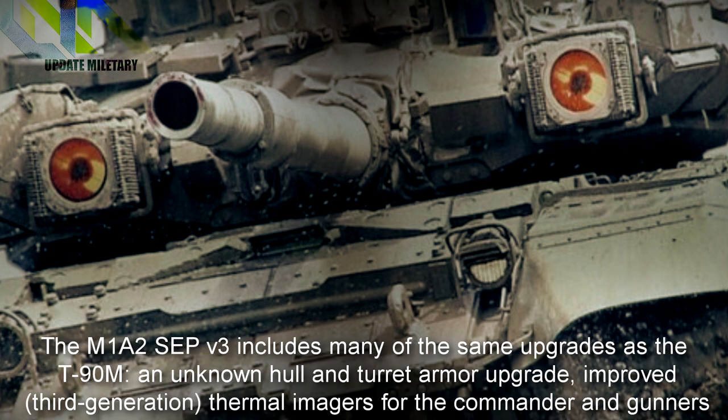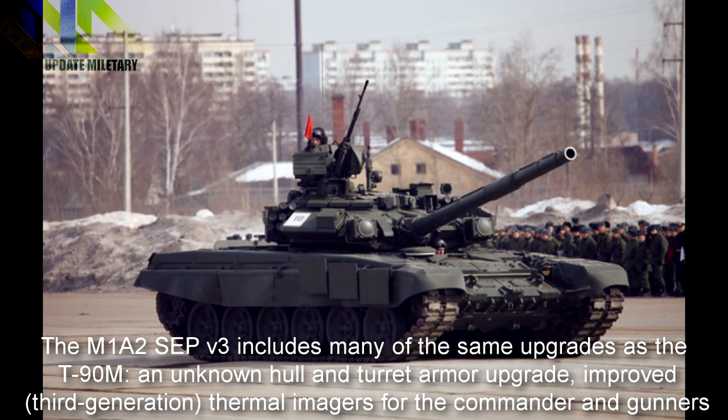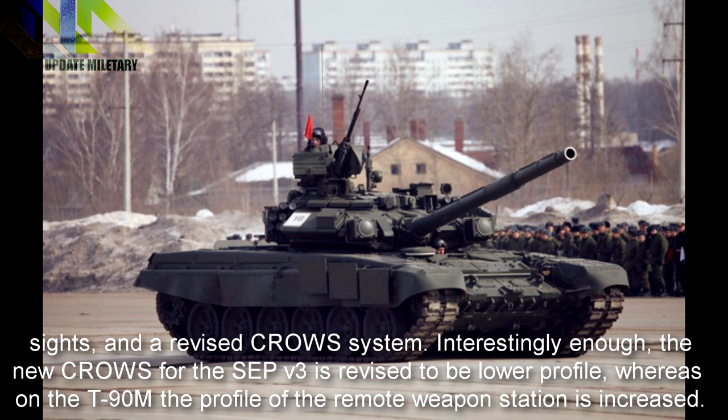The M1A2 SEP V3 includes many of the same upgrades as the T-90M: an unknown hull and turret armor upgrade, improved third-generation thermal imagers for the commander and gunner's sights, and a revised CROWS system. Interestingly, the new CROWS for the SEP V3 is revised to be lower profile, whereas on the T-90M the profile of the remote weapon station is increased.